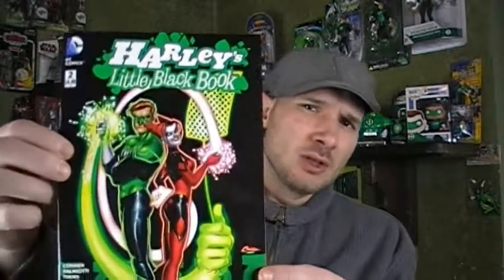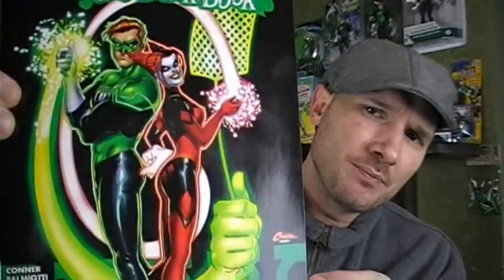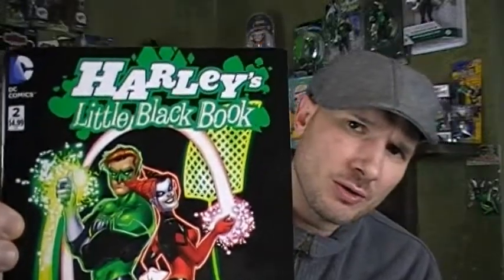So let's get this party started with Harley Quinn — Harley's Little Black Book, as you can see here. Quick little story on Harley Quinn. My wife — she's not a comic book collector per se. She's gotten into it more just within the last year because I'm a pretty much lifelong comic book collector. And I tried to get her into it.